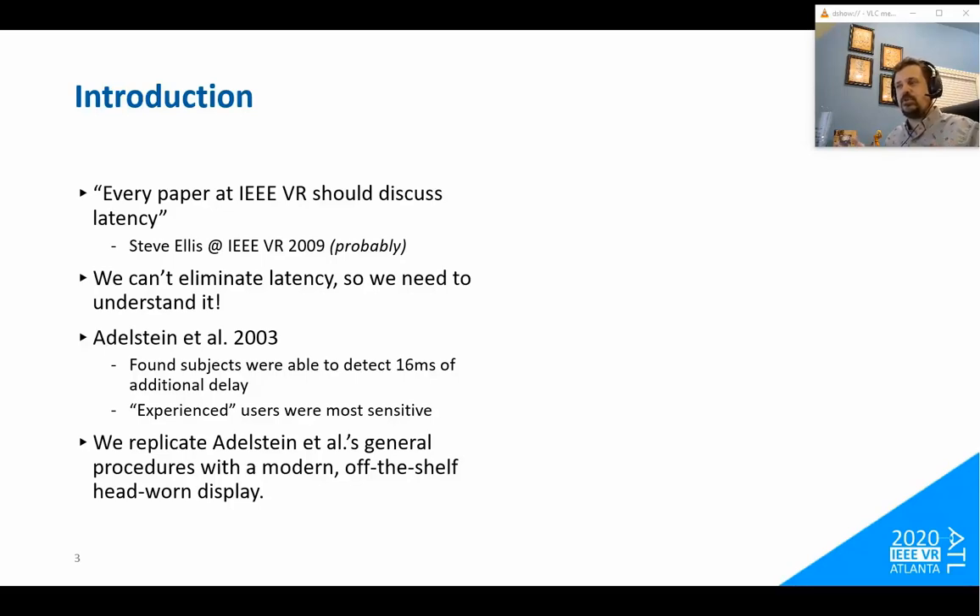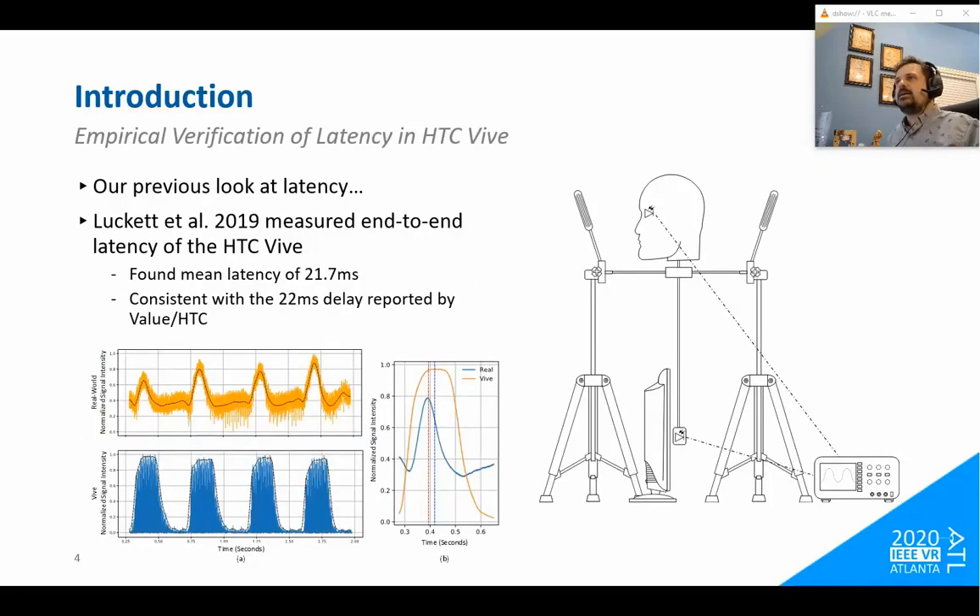We're replicating those procedures here with an off-the-shelf modern display, specifically the HTC Vive. We started looking at latency at IEEE VR 2019, where we were empirically measuring the latency of the HTC Vive. It's remarkably hard to find concrete documentation on the end-to-end latency of the Vive; the best resources are GDC talks from Valve developers. The latency they state there is about 22 milliseconds from motion to photons in the HTC Vive.